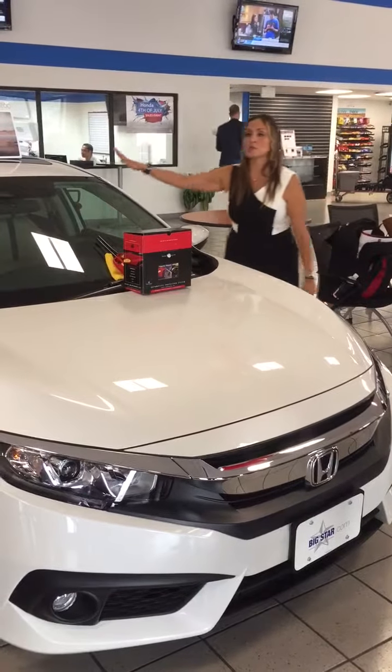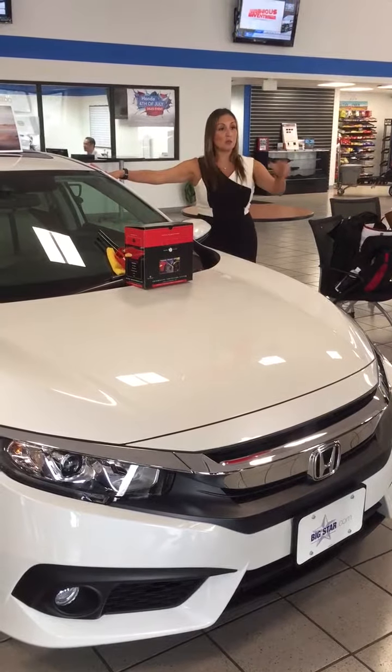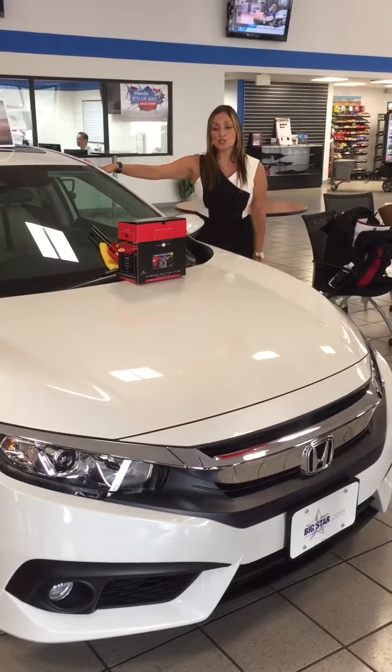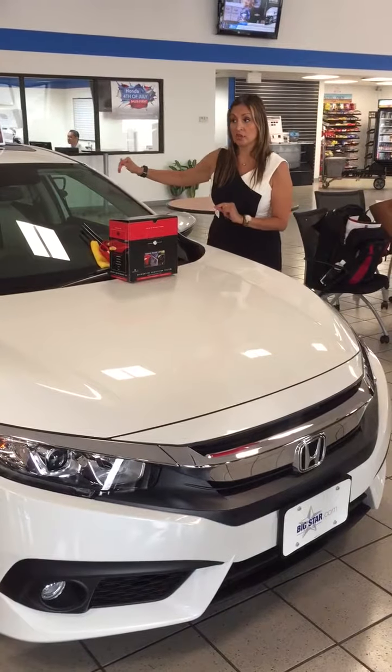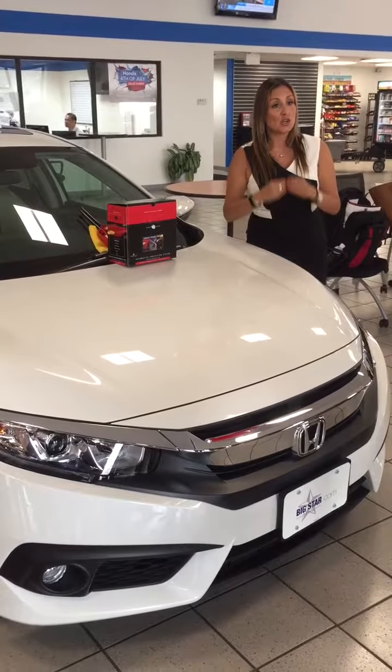What's the one thing we know about brand new cars? When you drive a brand new car off the lot, it depreciates. It's just a matter of how quickly it depreciates. What the appearance protection product is trying to do is keep the vehicle looking nicer, newer, longer.